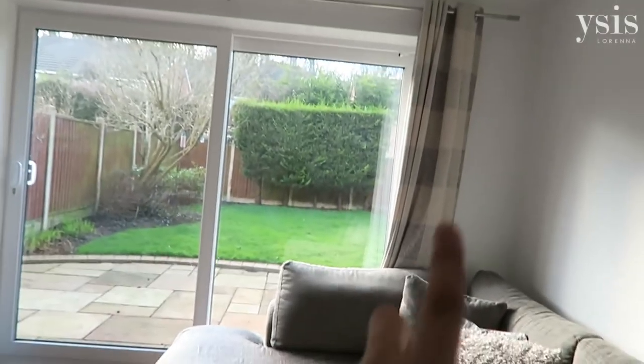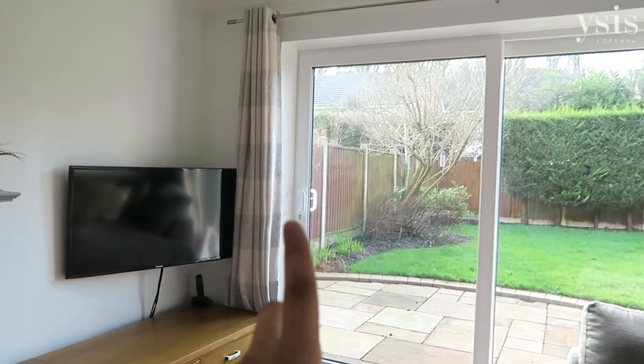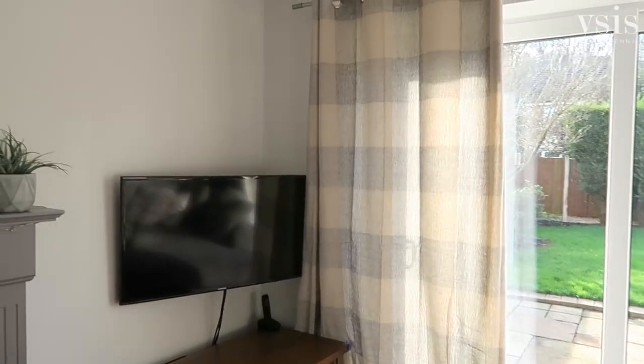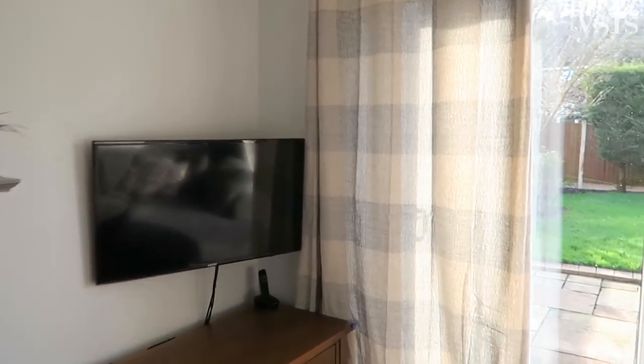Our curtains are new as well. They were from B&Q and I really like them. They have kind of a silver reflex running through them so it's a little bit sparkly but nothing too much. They have a hint of cream in them as well, so it adds a little bit of warmth to the room.